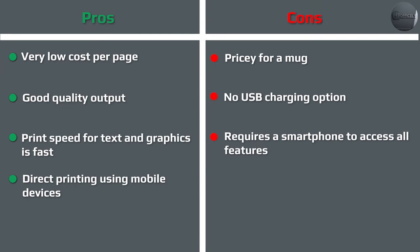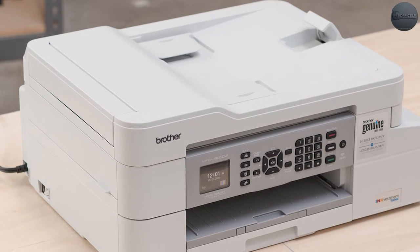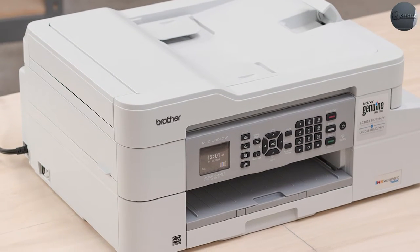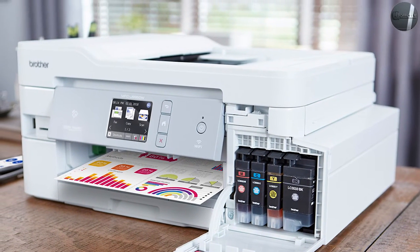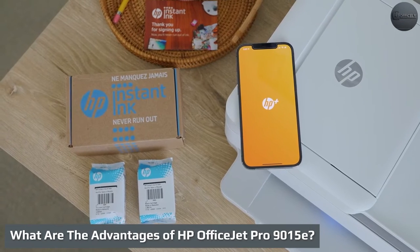One of the downsides of the Brother MFC J995DW is that duplex two-sided scans from the top document feeder are not supported and won't produce duplex scans. Scanned photos are also mediocre and sometimes produce awful contrast on printed photos. The specialty media tray is also limited to one sheet at most.